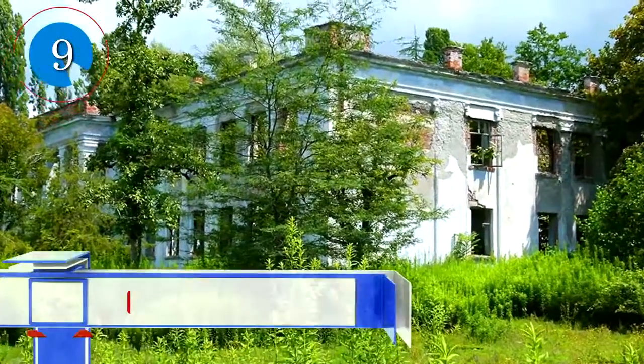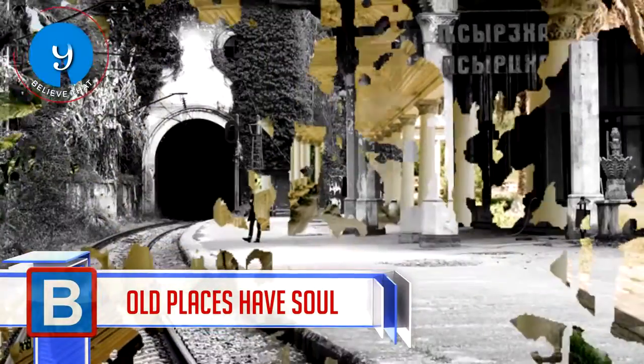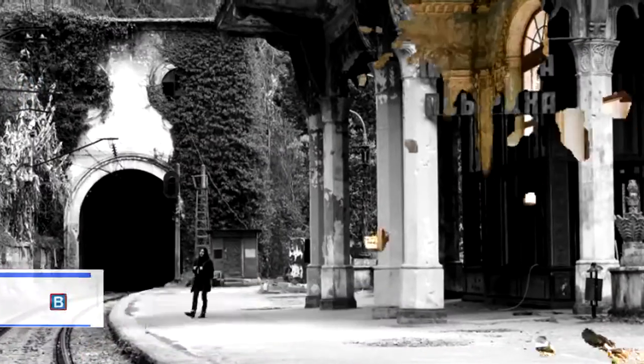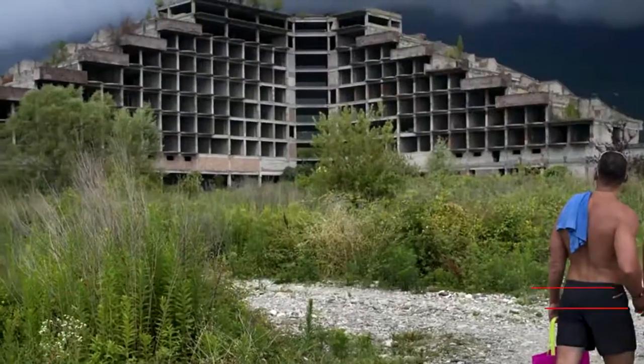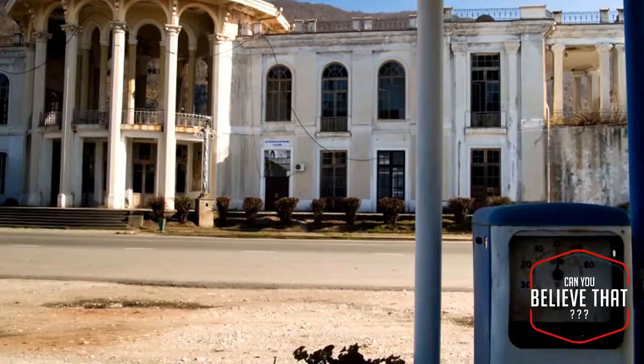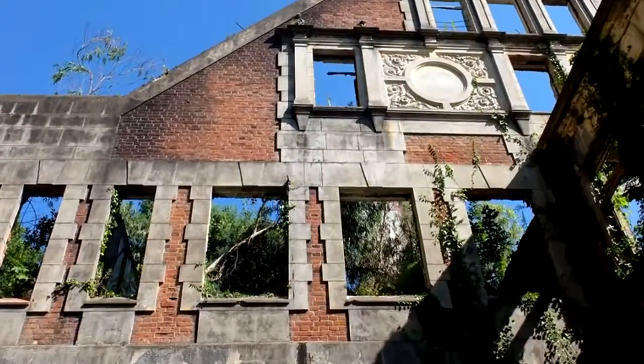Number 9: Old places have soul, and this exquisite abandoned railway station oozes soul. Its location is the former Russian territory known as Abkhazia. It was deserted in the 90s, more than likely due to blockades imposed by Russia. This type of architecture is known as Stalinist Gothic or Socialist Classicism.